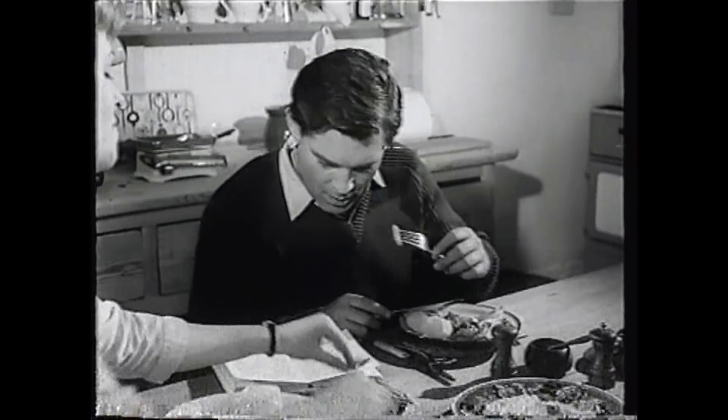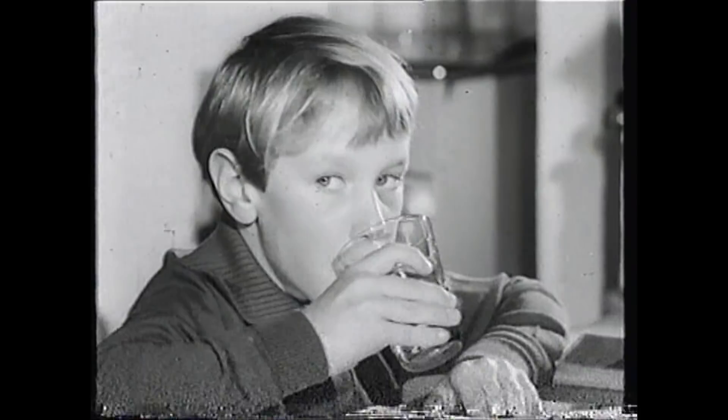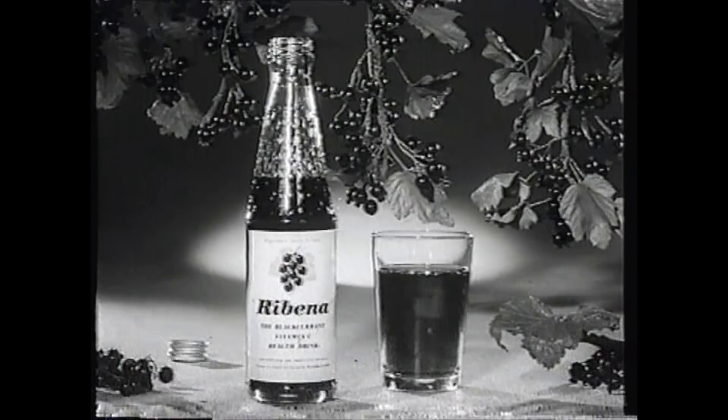Ribena. You've always loved Ribena, and it does you so much good. We've known that since we read about all the vitamin C in blackcurrants. That's what helps to keep you so sturdy and fit. Ribena is made from fresh blackcurrants. It's wonderful to see you enjoying something that does you as much good as Ribena.